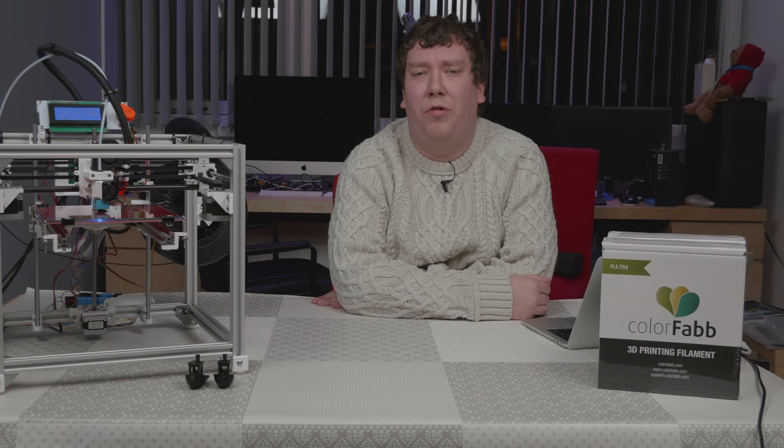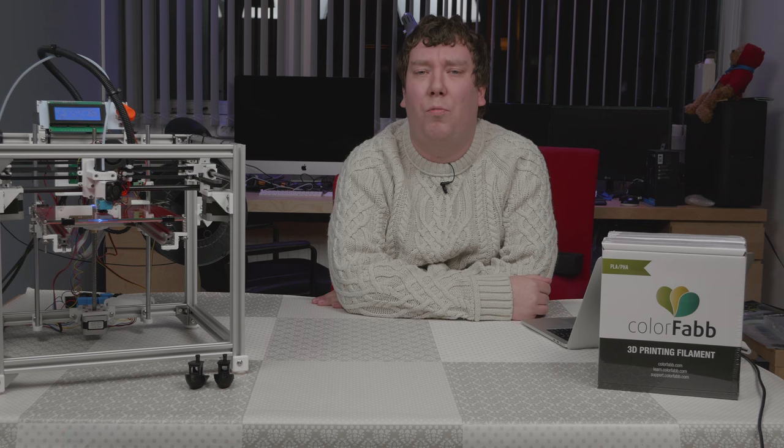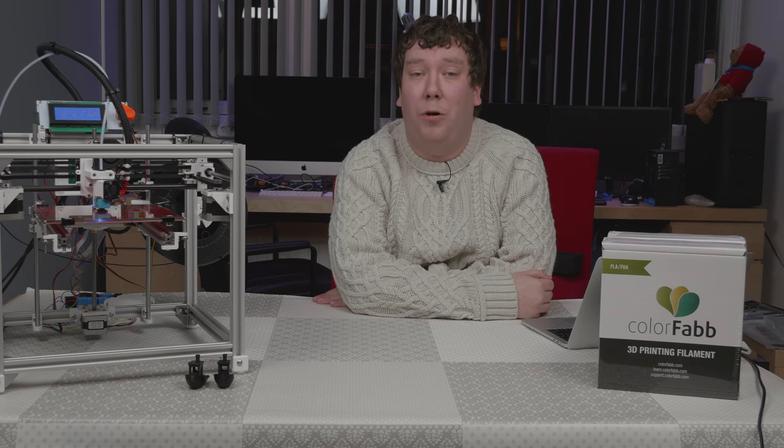Some of you might remember the Tronxy machine I got in the spring. Sadly, it never made it to a really working machine. And because it's really small, I decided to scrap the printer and use it for other things. For example, a few of the motors were used in the hypercube.